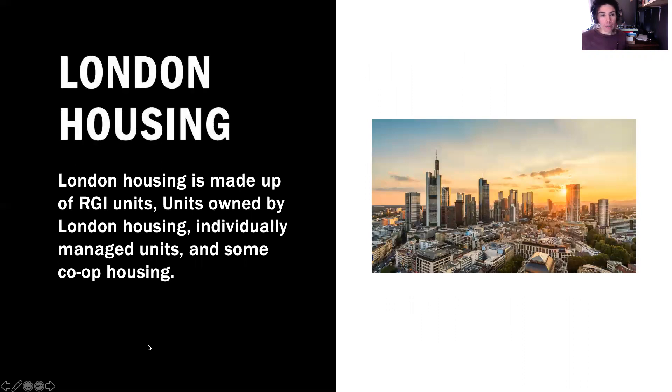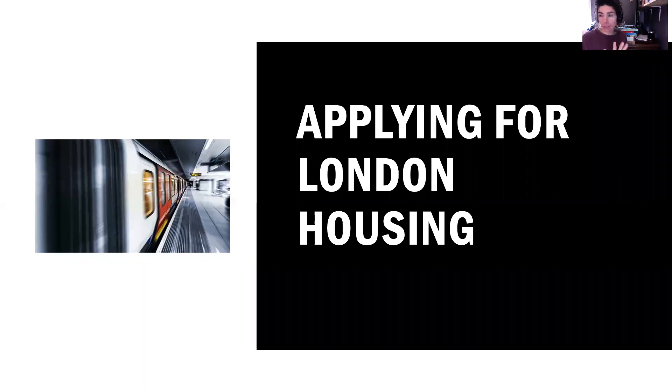London Housing is made up of rent geared to income units. Some units are owned by London Housing, other units are individually managed, and some are co-op housing. Co-op housing units are available through London Housing. You can also apply for cooperative housing units through co-ops individually, and we'll touch on that in a minute.